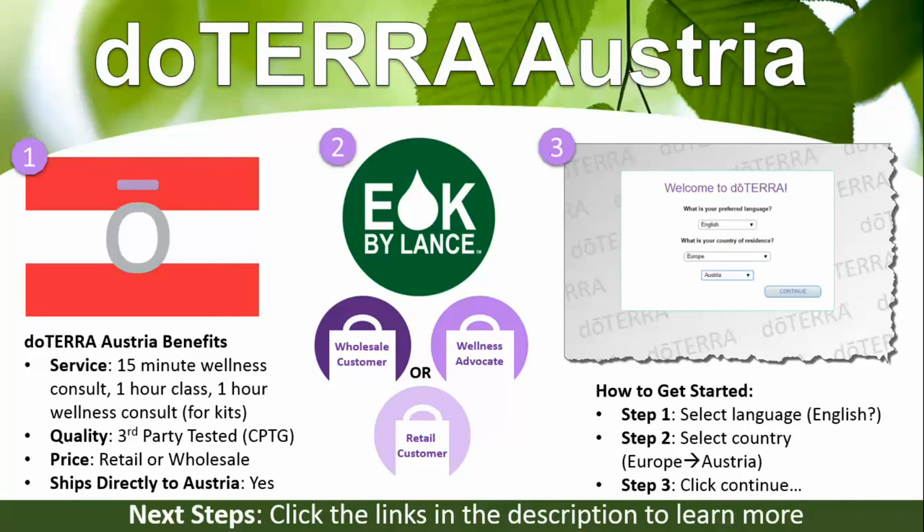Click the links in the description box below to learn more. The amazing thing about doTERRA is they ship directly to Austria all year, which is really great for convenience. You're getting the world's highest quality essential oils, and you want those options available for yourself and your family. Check out the links below or hit the subscribe button to get more video updates on this whole wellness journey.